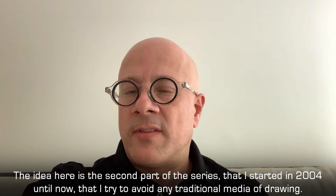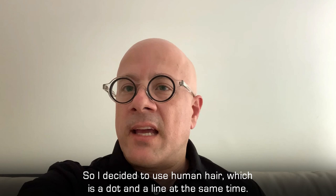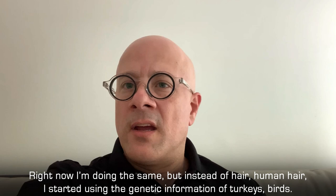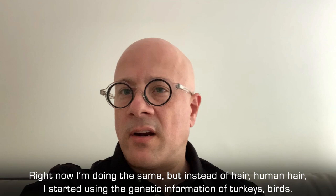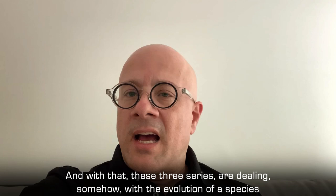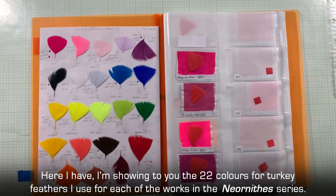The idea here is that this is the second part of a series I started in 2004 until now, where I try to avoid any traditional media of drawing. I decided to use human hair, which is a dot and a line at the same time, and that breaks the idea of dimension into a three-dimensional drawing. Right now I'm doing the same, but instead of human hair, I'm using the genetic information of turkey or different birds — also as a dot and a line, and also color. These three series are dealing with the theory of evolution of species through art, through painting, drawing, and sculpture.